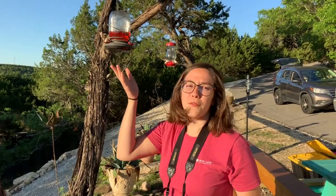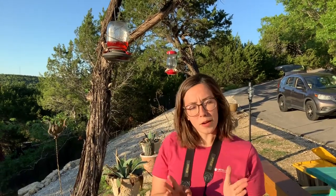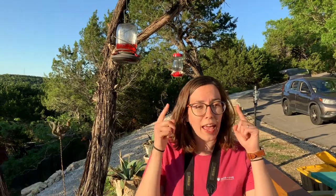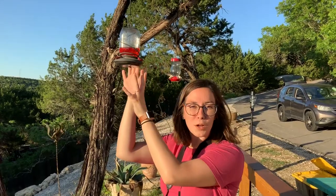All right everybody, we're at the top of the hill next to my bird feeder. I want to show you the hummingbird feeder and explain it so you know what you're looking at. Hummingbirds are really interesting because they can't smell, so when they're looking for food they have to use their eyes. So hummingbirds like really bright colored flowers — bright pink flowers, bright red flowers.